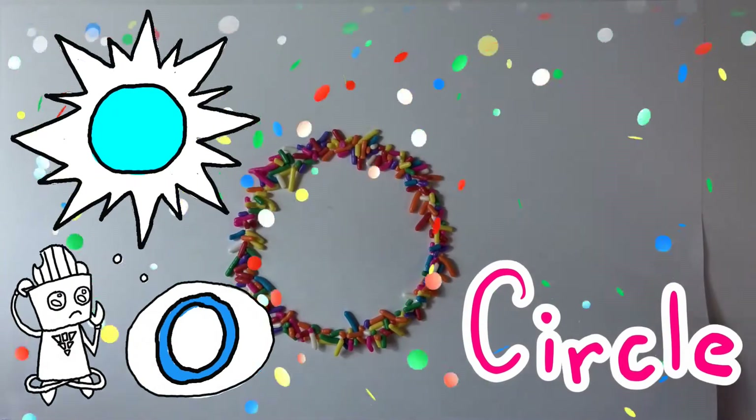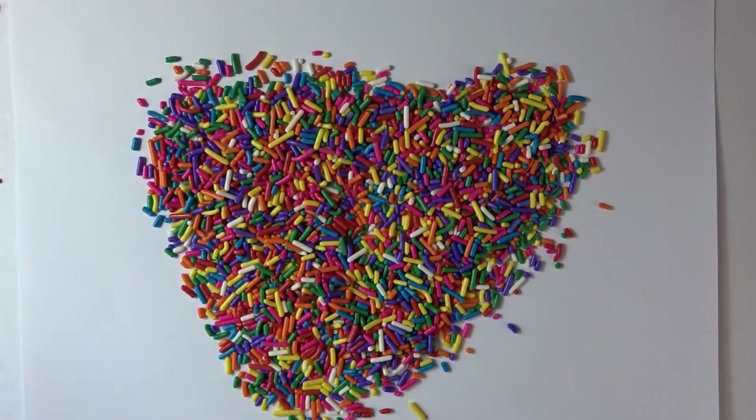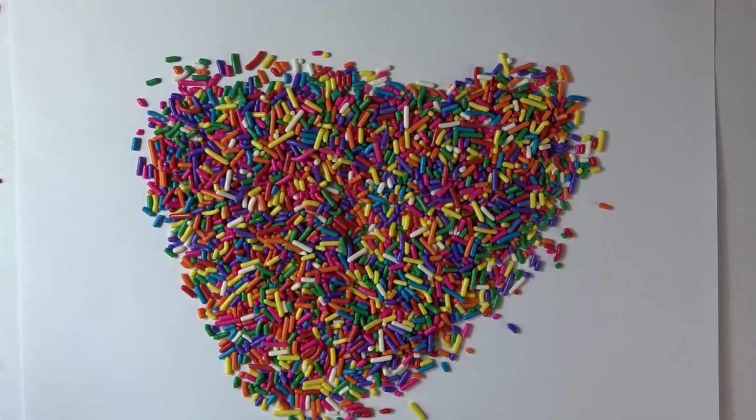What else is a circle shape? Okay friends, I have one more shape for you. This shape has a point at the bottom and two humps at the top. It's the symbol we use to say love. Do you know what shape this is?